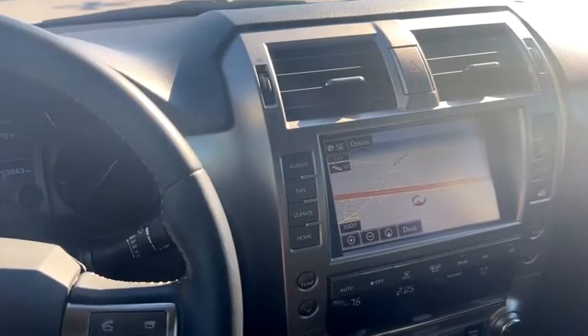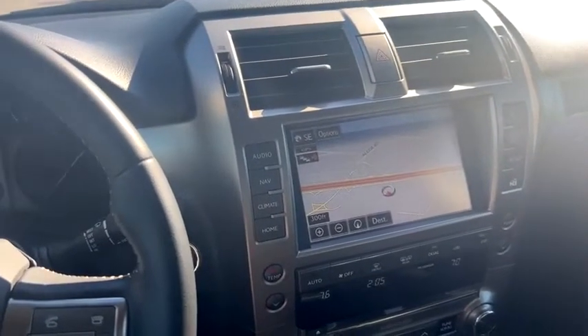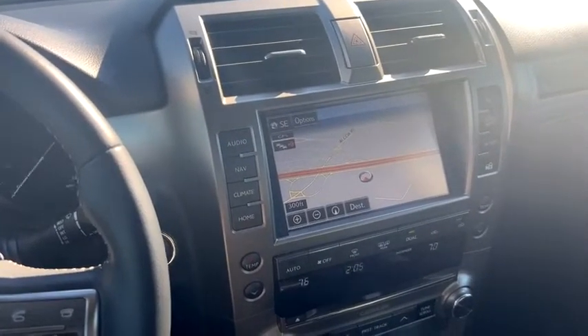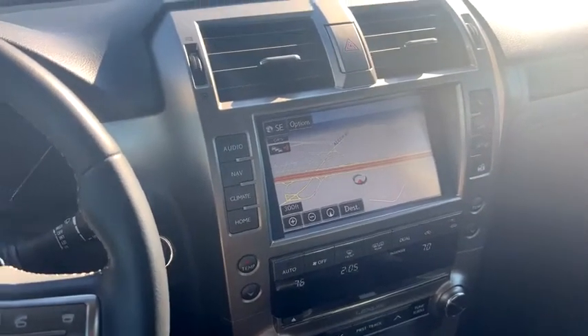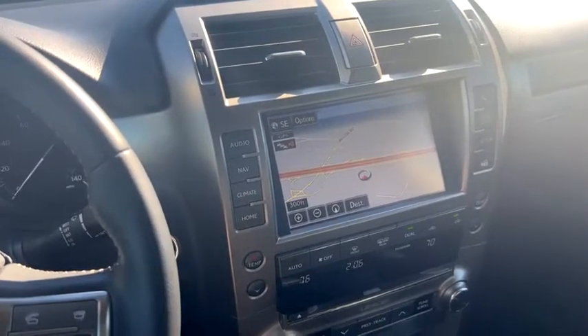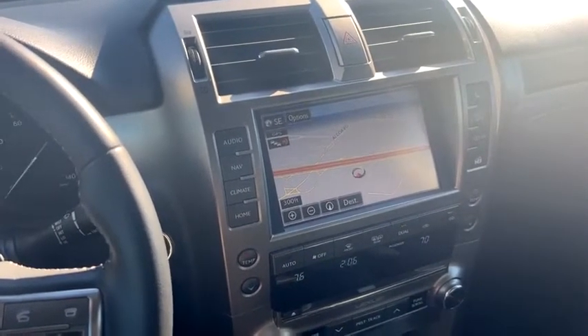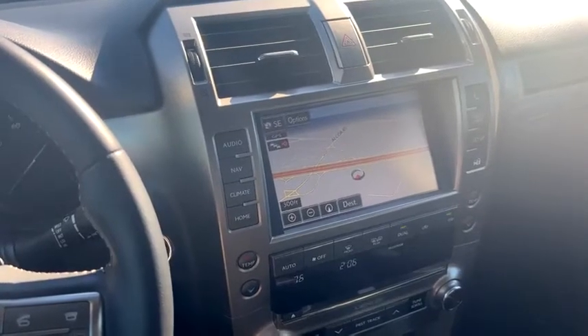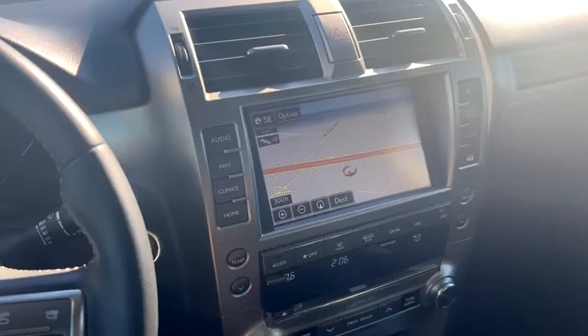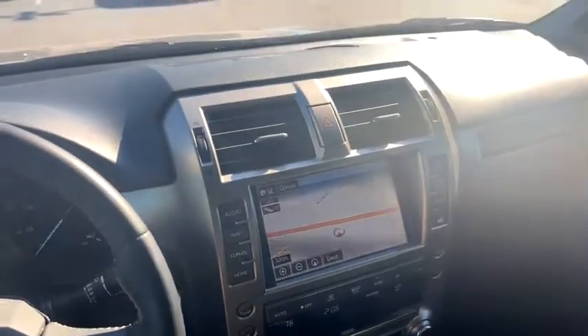We also have the Lexus RX 350, a Toyota Avalon, Toyota Highlander, Tacoma, 4Runner, Corolla, and the Toyota GR Supra. We have a 2019 4Runner TRD and a 2018 Highlander that just got traded in on Saturday – they're going to have it cleaned up and ready soon.